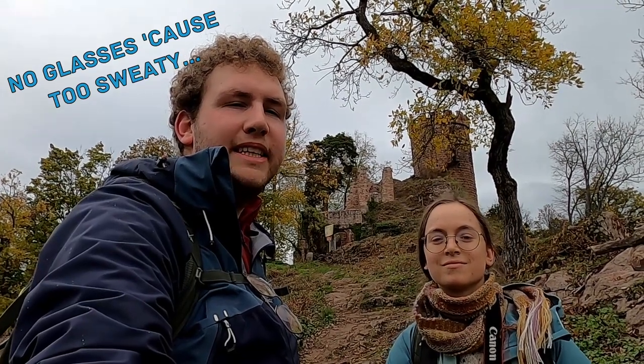Hello, we're the History Hikers. I'm Dries and I'm Jente. Welcome to the Château du Haute-Ribault-Pierre, an 11th century castle which was possibly built on older Roman foundations. Let's take you along.